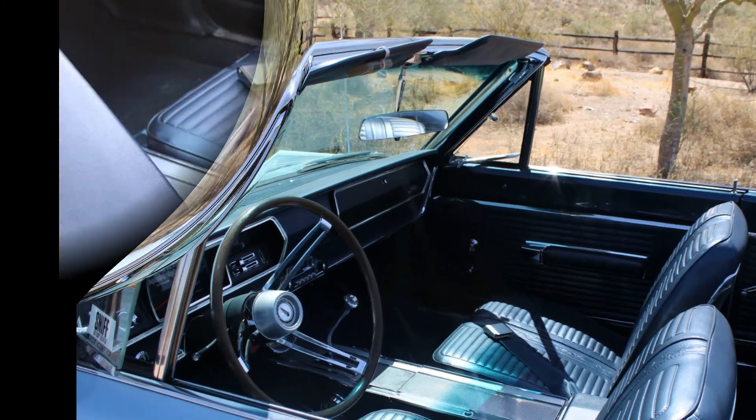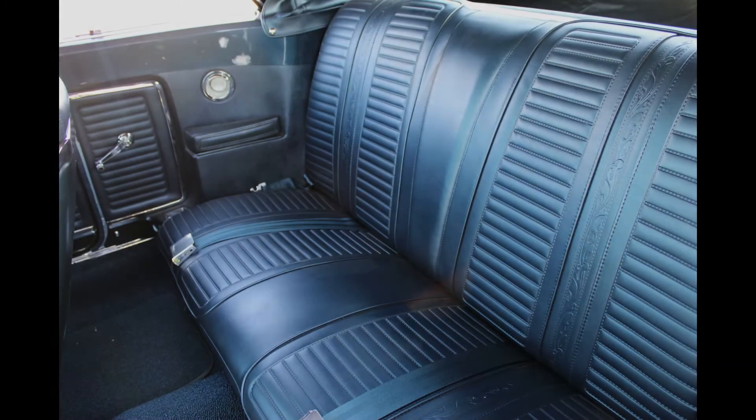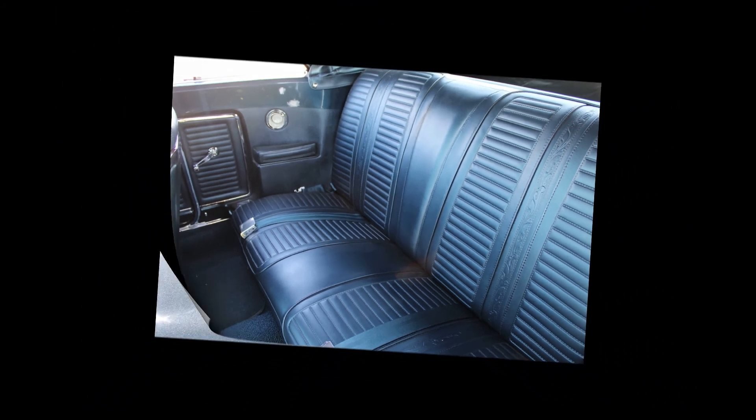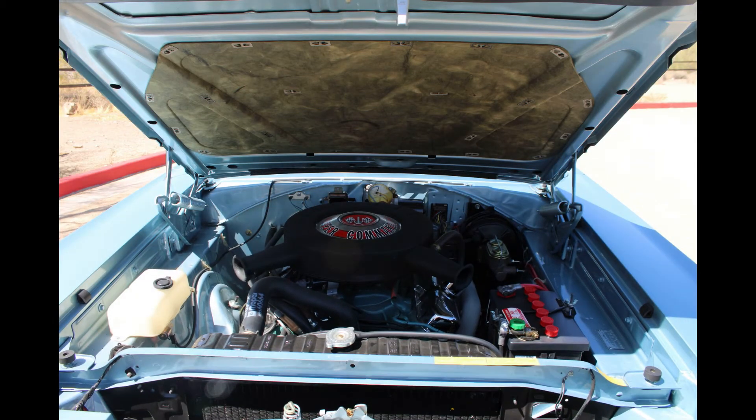The dark blue top was something I decided to put on it — it was an option that year, although this car originally came with a white one. I thought with the blue paint, making it a dark blue top would make it pop a little more, and I think it does. This is a base coat clear coat paint. The DD1 color has a lot of metallic in it, so in the sun it really looks nice. The engine is a 440 at 375 horsepower.